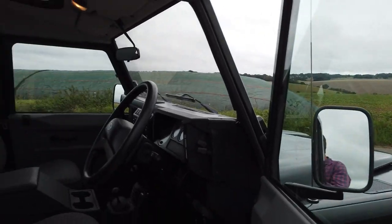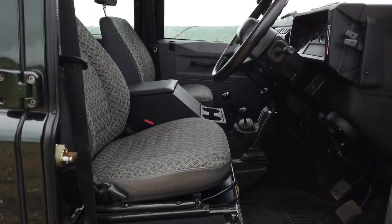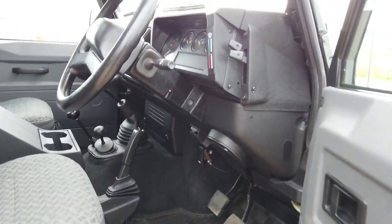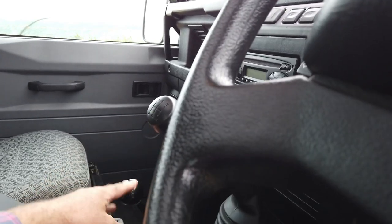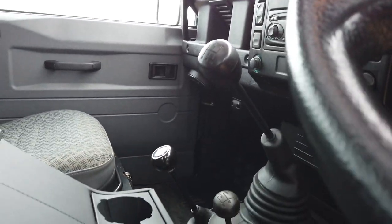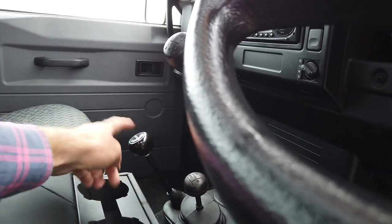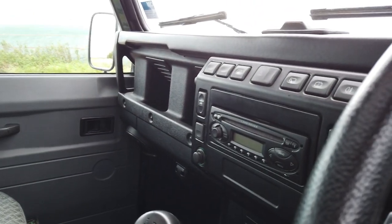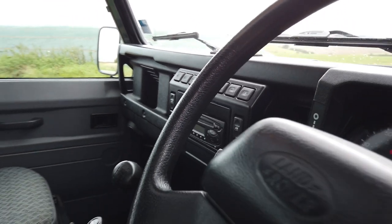I think it's almost unrepeatable — a TD5 County in this condition. Look at the interior; it is absolutely immaculate. That's the mechanical Roma drive — you've got your normal gearbox, high and low range, diff lock, and then this is the Roma drive. You just declutch and slap it in. All unmolested inside, which is so nice to see, just as it was.